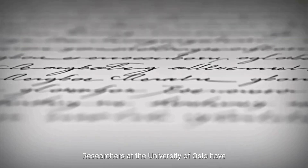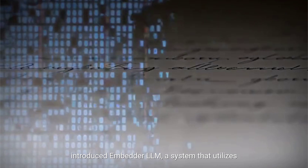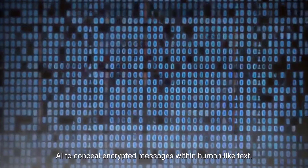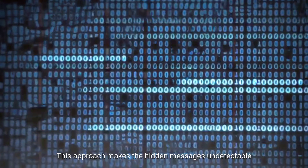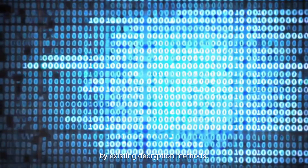Researchers at the University of Oslo have introduced Embedder LLM, a system that utilizes AI to conceal encrypted messages within human-like text. This approach makes the hidden messages undetectable by existing decryption methods.